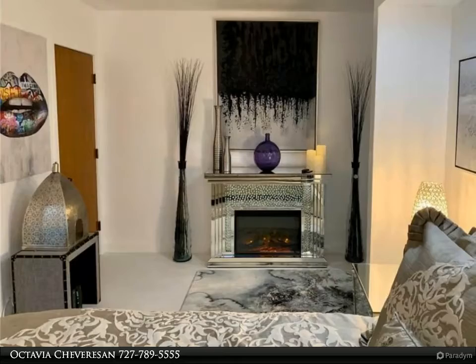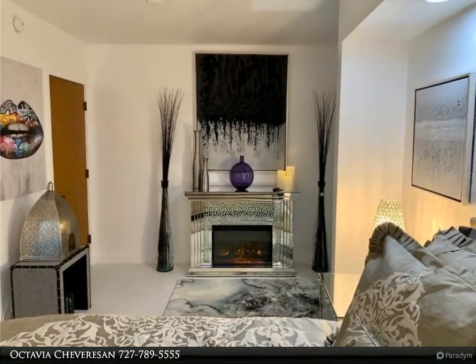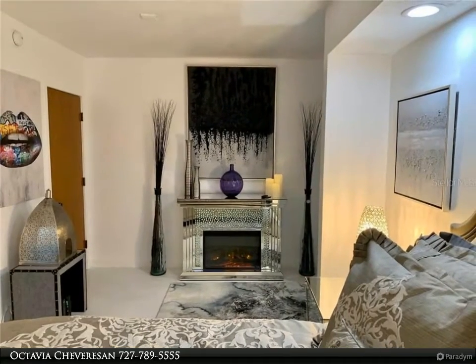Call and make an appointment to see this very special condo unit today. Bring your toothbrush. Furnished studio — beautiful place for vacation.